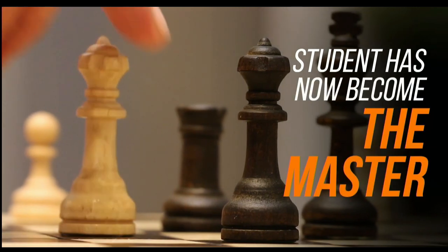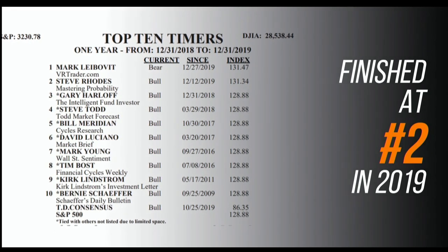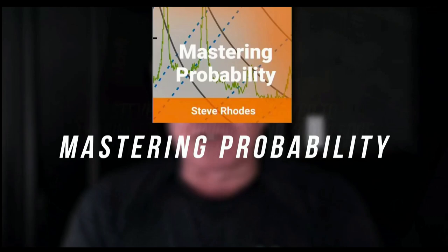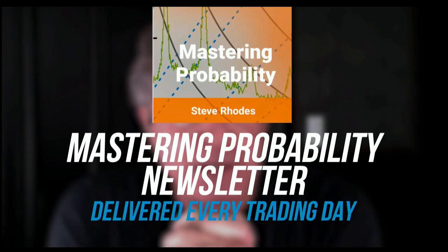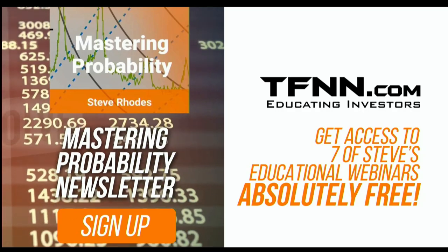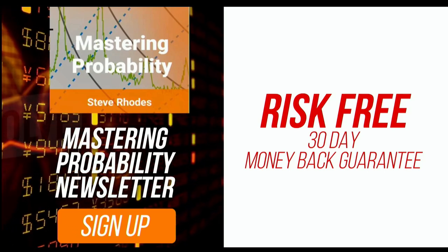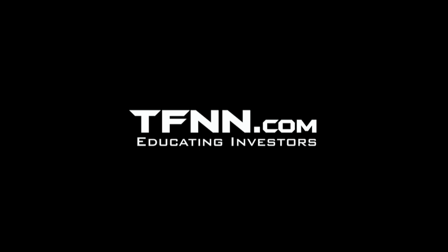Steve Rhodes started his trading career as a student almost 20 years ago, and the student has now become the master. Steve won the prestigious Timer of the Year Award in 2018, and barely missed that mark again in 2019, finishing at number two. Steve Rhodes is committed to sharing his techniques and knowledge in his Mastering Probability newsletter — delivered every trading day with updates throughout the afternoon. Sign up and you'll receive access to seven of Steve's educational webinars absolutely free. All TFNN newsletters come with a 30-day money-back guarantee. Visit TFNN.com and try Mastering Probability 30 days risk-free today.